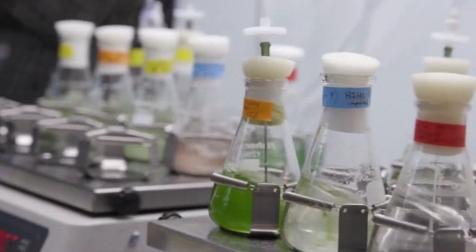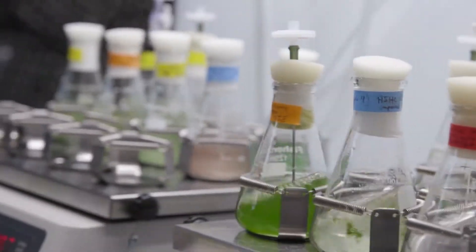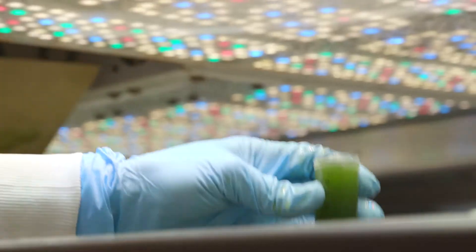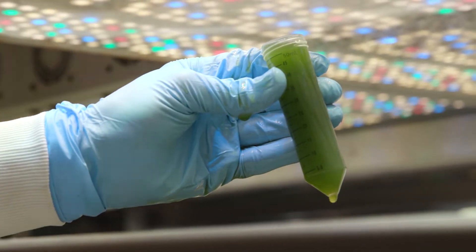On the energy front, in our unique algae climate simulation labs, our bioenergy team studies how to grow algae faster and increase yields to make economic biofuels.